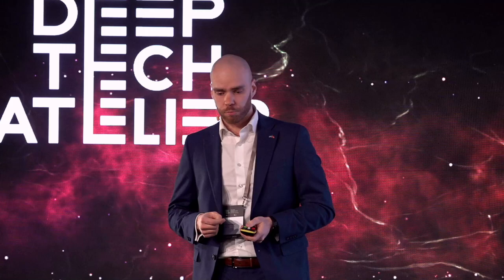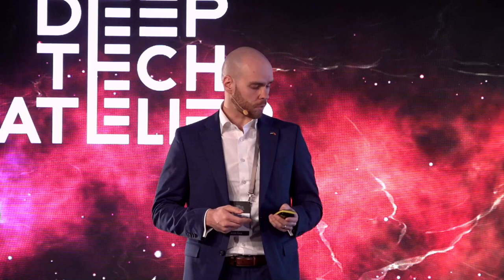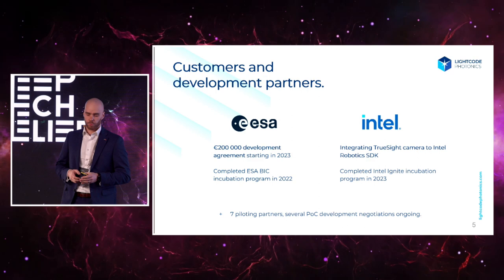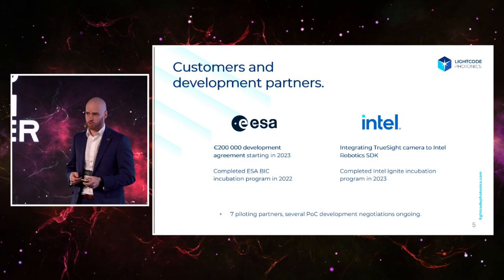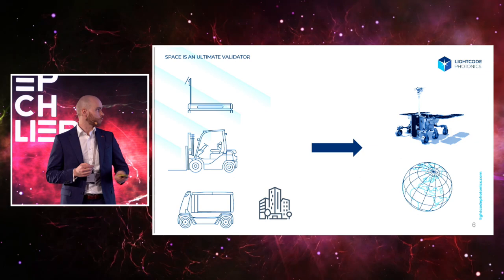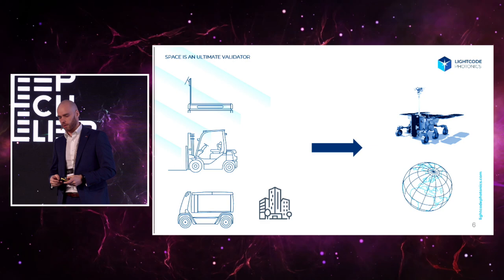Esau is a very good partner whom we see as a long-term partner. In addition, we have pilots going on with our current devices and other proof-of-concept development negotiations, and we are planning to launch our product next year. Initially we will be installing our cameras onto autonomous mobile robots in warehouses, forklifts, last-mile delivery robots, and smart infrastructure.